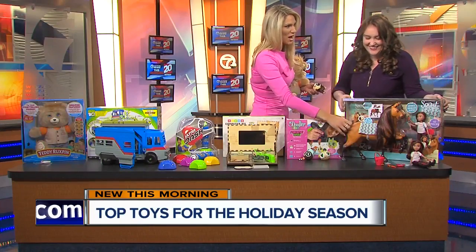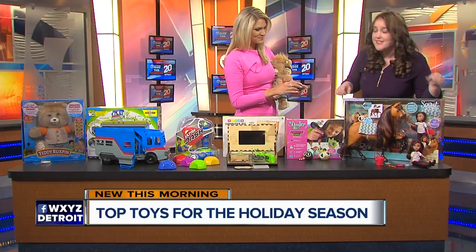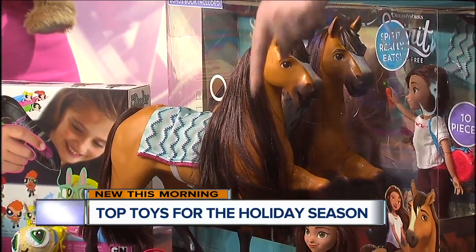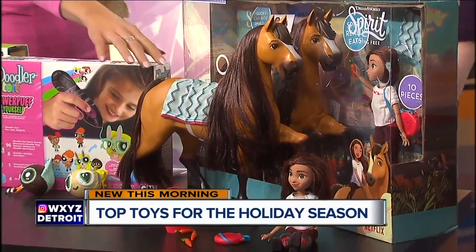And we have horses — this is from DreamWorks Spirit Riding Free Series, up for Doll of the Year. It's Lucky and Spirit, and Spirit makes sounds and trotting noises as if he's eating. It comes with 10 different accessories, so it's the ultimate doll and horse play experience for kids.